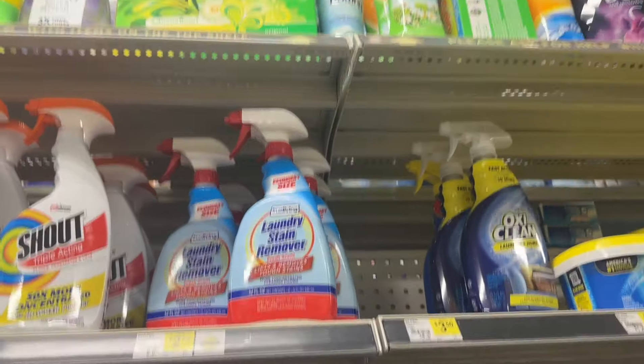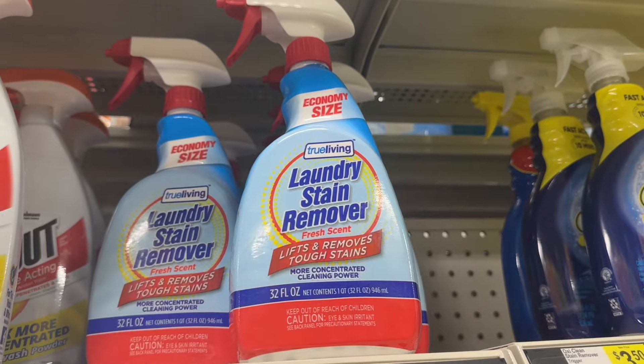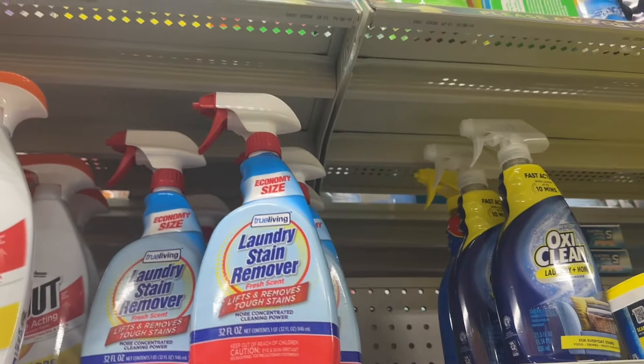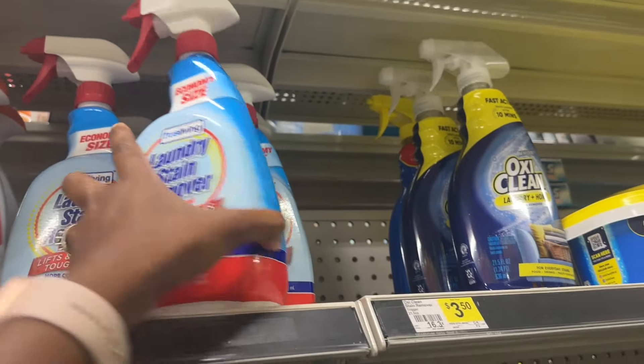Before I go to the other deals, if you get this laundry stain remover it's $2.75, but $2.00 is automatically coming off making it just 75 cents. Make sure you all grab this deal.